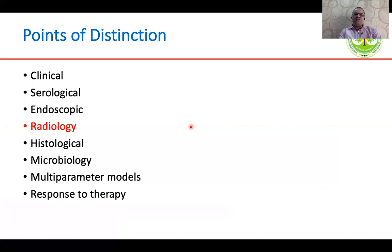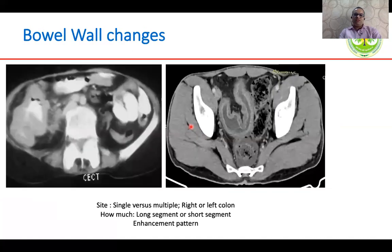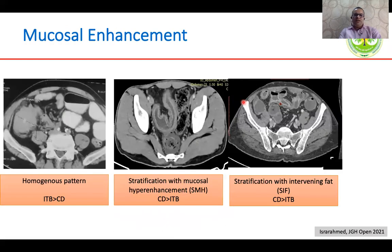Coming to radiological findings, CT is the usual investigation ordered. When looking at bowel wall changes, one must interpret whether it is a single or multiple sites of involvement, whether it is right or left colonic involvement, whether it is a long segment involvement, and what the enhancement pattern is. Asymmetric thickening of the right colon can be seen. Mural stratification, where the layers of the bowel wall are separated, is more frequent in Crohn's disease. A homogeneous enhancement pattern is more likely in TB, whereas stratification with mucosal enhancement or an intervening fat layer is more frequently associated with Crohn's disease.